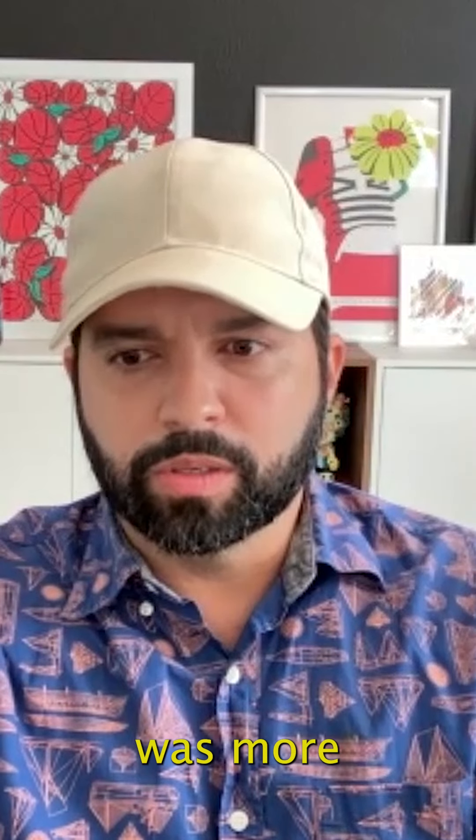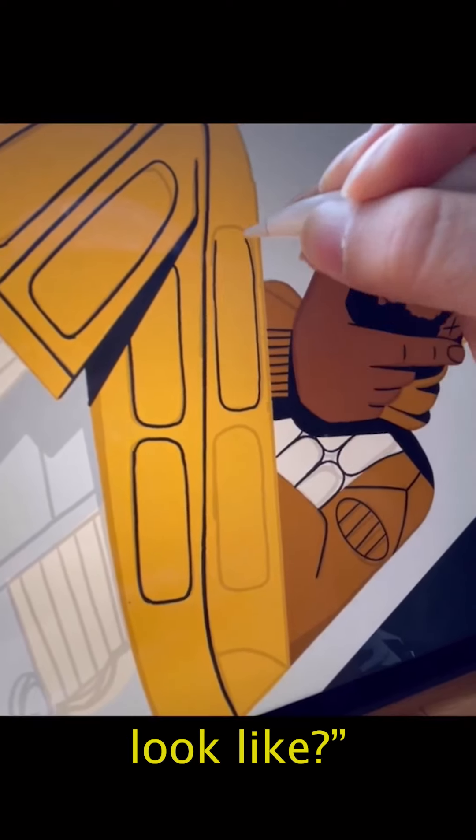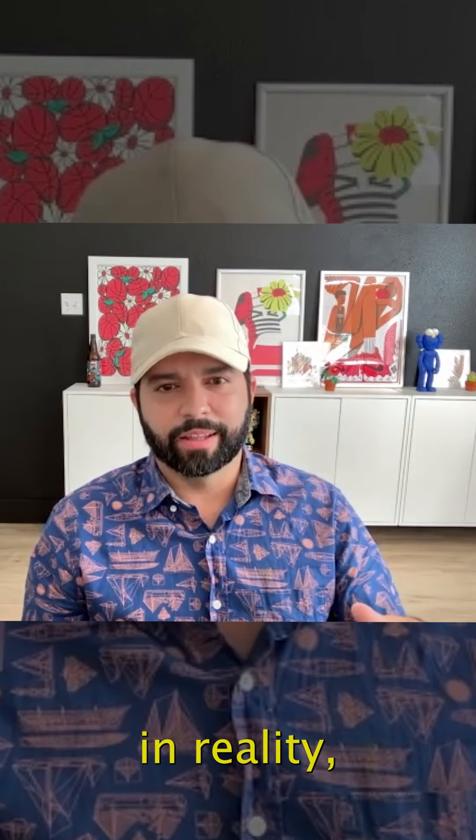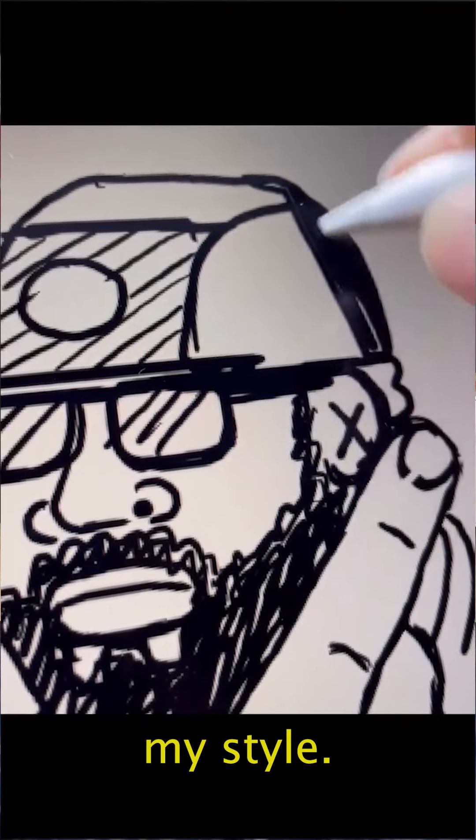The process was more of trying to figure out what is the story that I want to tell? What does that output look like? I like to kind of ground things in reality, so just taking what the real world is and just painting over it with my style.